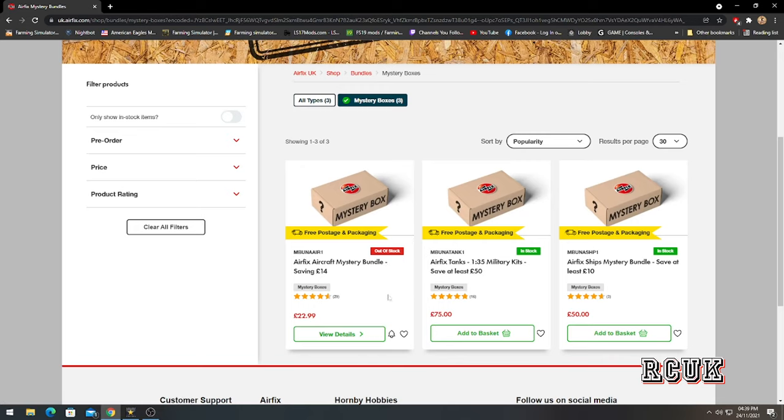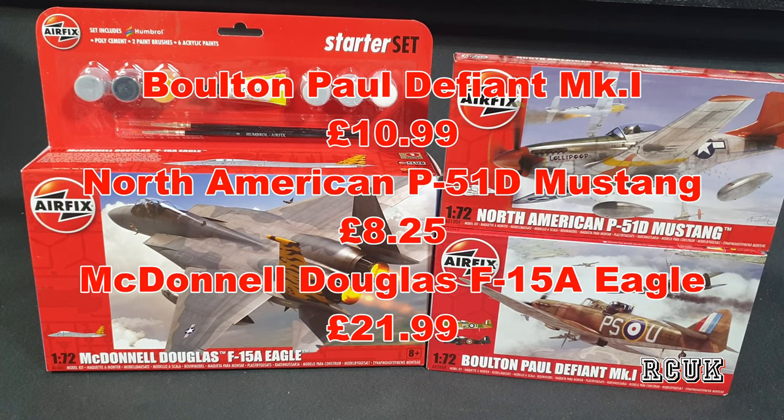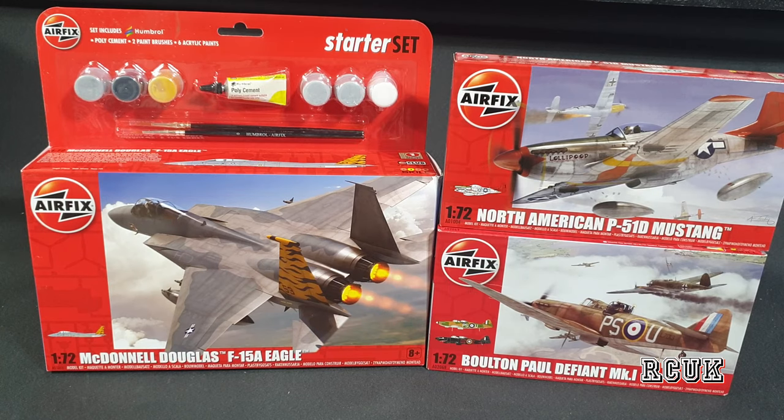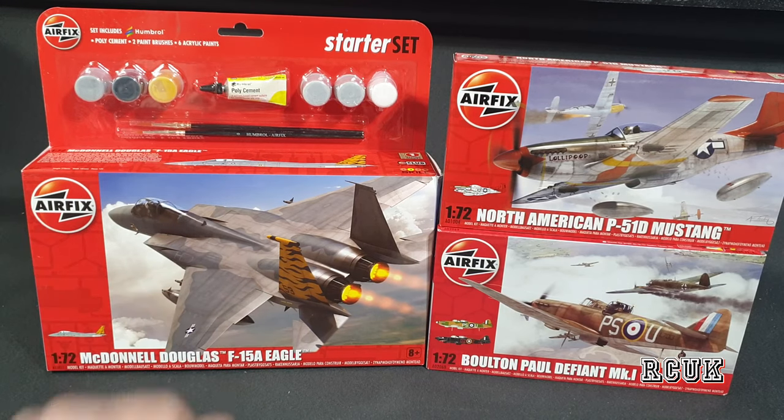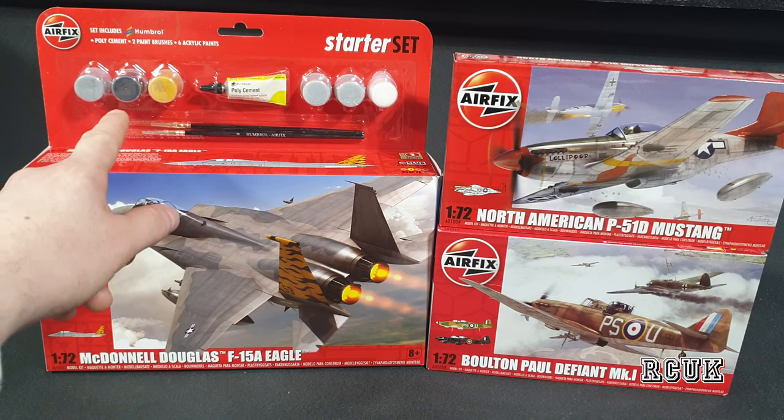I bought the aircraft kit and the tank kit mystery boxes. The prices on screen are for each of the three kits and I'll do a running total of what we saved at the end. The F-15 is roughly a starter kit, so you do get brushes and glue included.